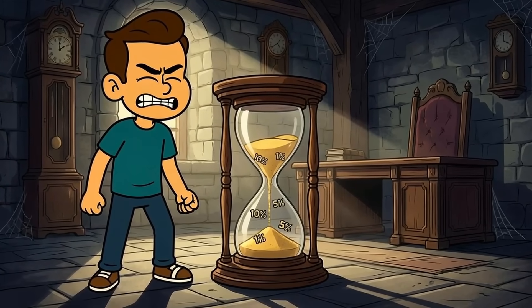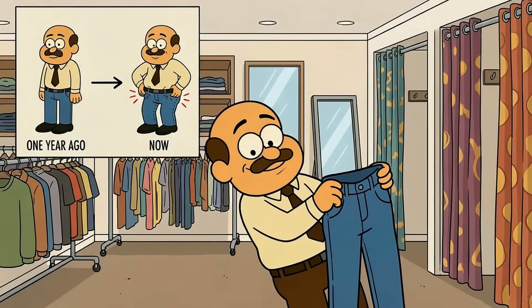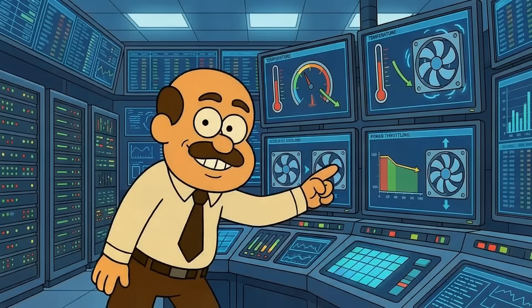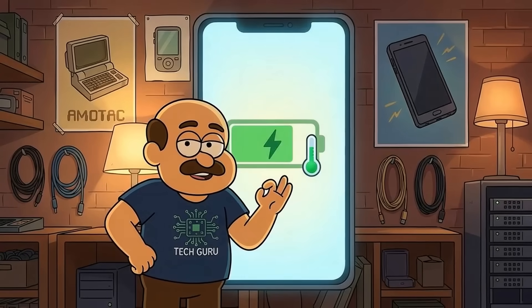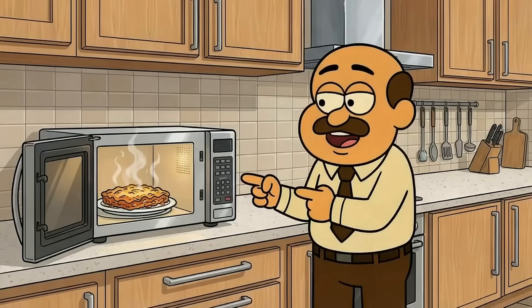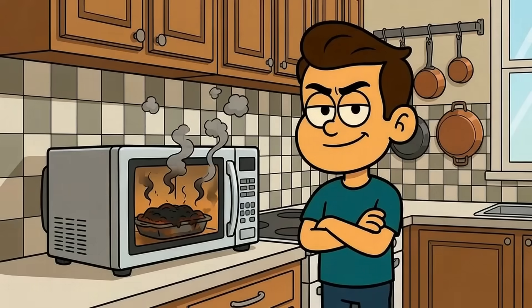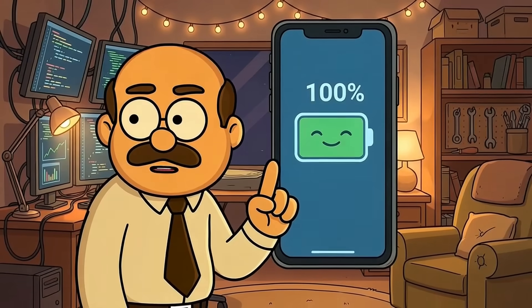Time is the one villain you absolutely can't fight. Your battery loses a tiny bit of capacity every single day just by existing — it's like jeans that slowly get less comfortable even though they fit perfectly last year. Fast charging isn't bad for your battery at all, despite what you've heard. Modern phones are designed to handle it with smart systems: thermal management, charging controllers, and software that throttles power when things get hot. Fast charging only becomes a problem when it generates excessive heat, and most of the time your phone handles that fine.